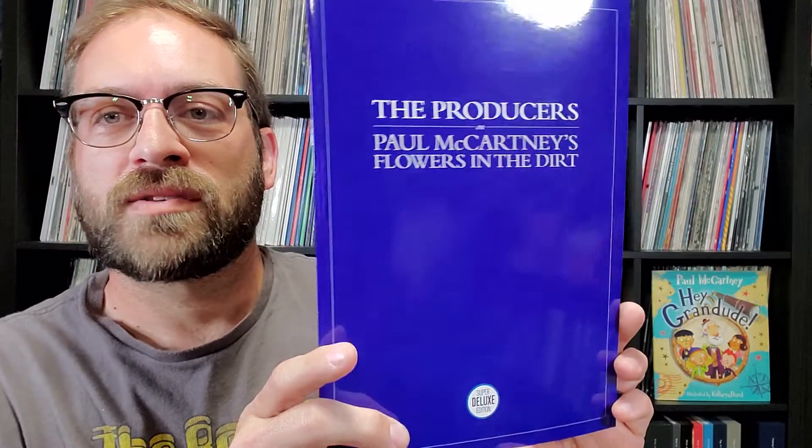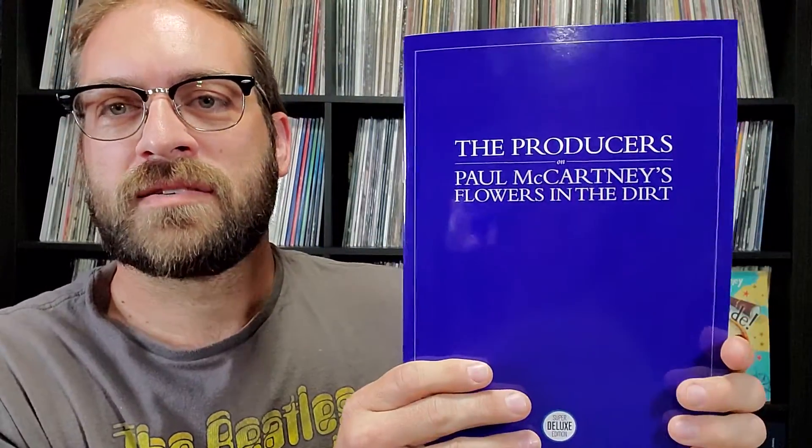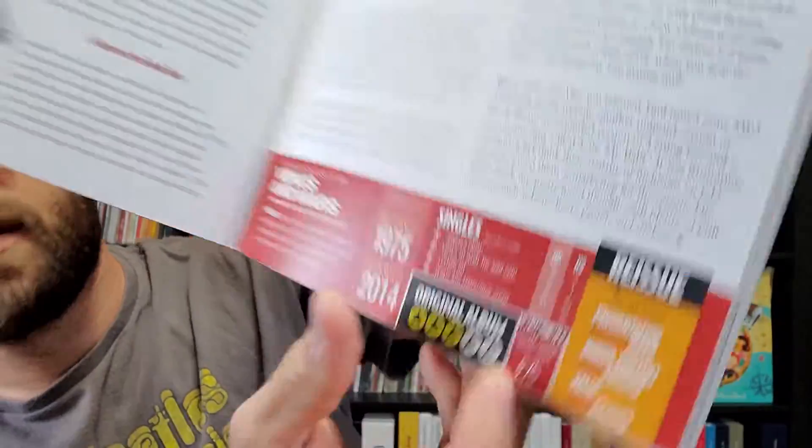Next up, over the past few years the website Super Deluxe Edition has been putting out some interesting booklets for Paul McCartney. In 2017 they released a book about the producers of Flowers in the Dirt, meant as a companion piece to the Flowers in the Dirt archive set — it slips right into the deluxe case like it's part of the set. Then in 2020 they released a special edition covering 10 years of the archive releases, going over each individual archive release, when it came out, and giving their own opinion on each one.